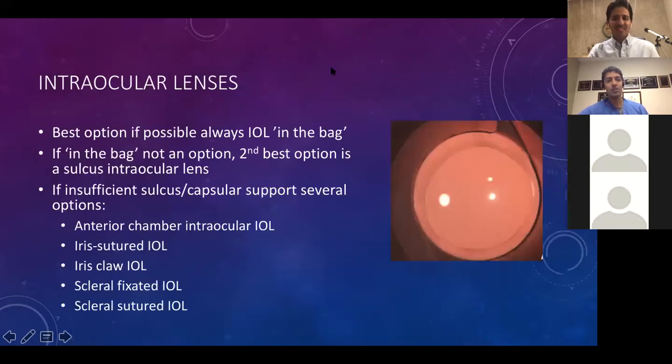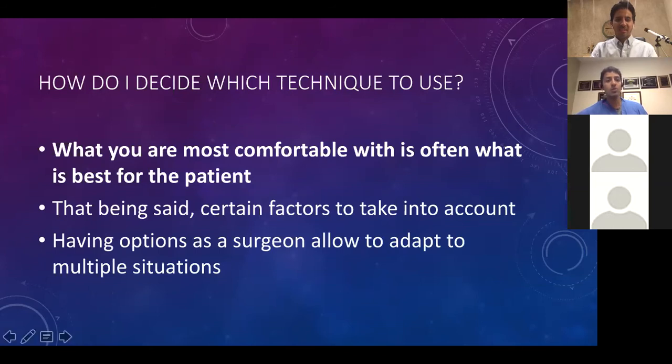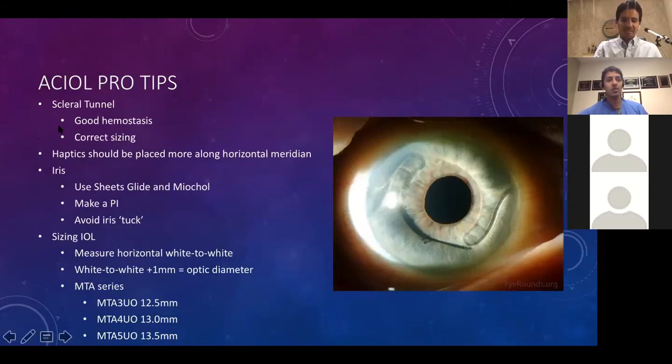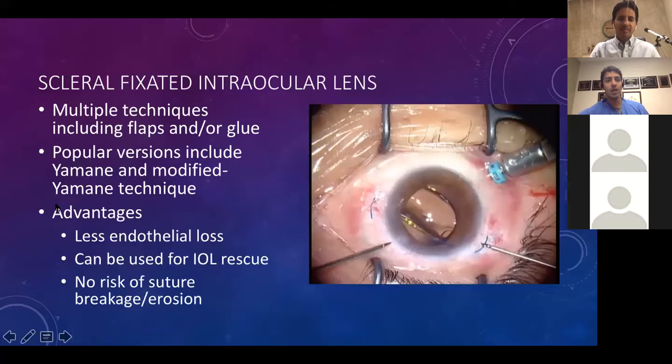On IOLs: the best IOLs are in the bag. If we can't get in the bag, we have other options such as a sulcus lens, and if you can't do that, there are many options for a secondary IOL. Whatever you are most comfortable with is best for your patient. You want to learn multiple options to adapt. Some tips: for an anterior chamber lens, getting good hemostasis of a tunnel, correctly sizing it, making sure haptics are along the correct meridian where you measured, measuring the ACIOL correctly, and avoiding iris issues by making a PI, avoiding tucking the iris, and using miochol to keep the pupil small.